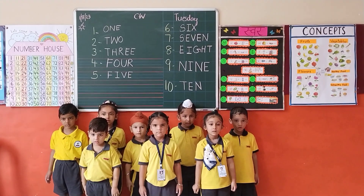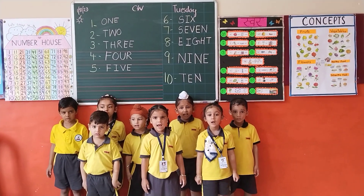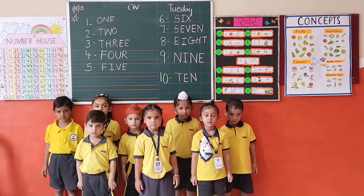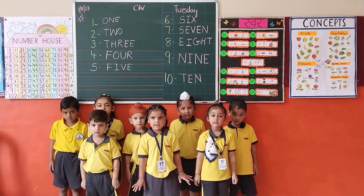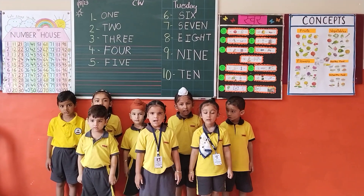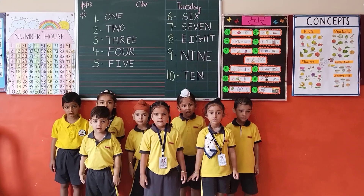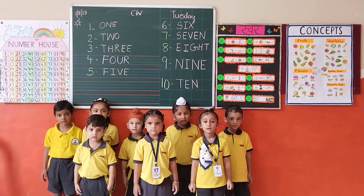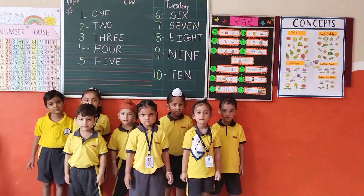E-I-G-H-T, 8. N-I-N-E, 9. T-E-N, 10. Again we will do.